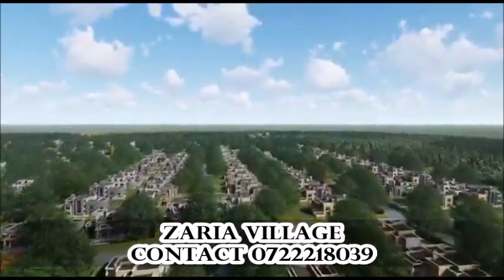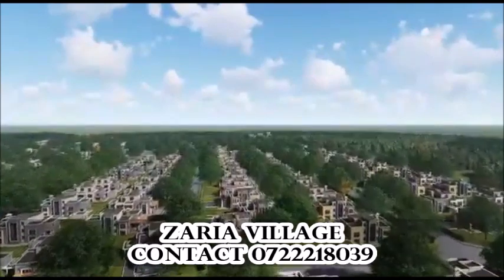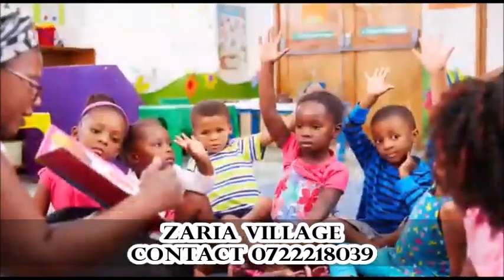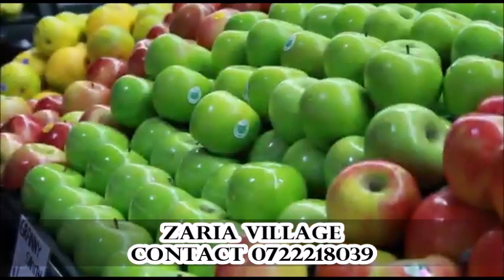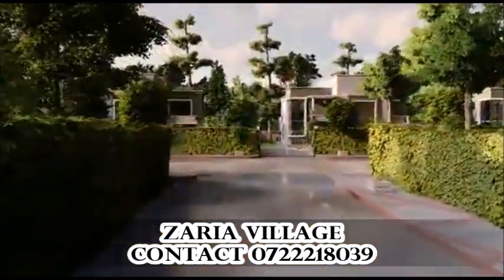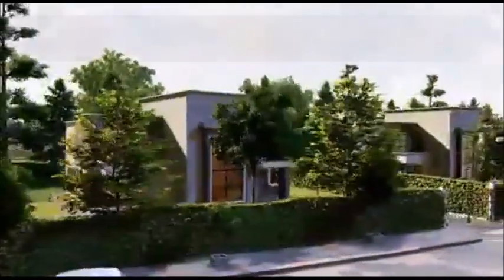The Zarya Village is a private gated community designed to be self-contained with every amenity desired for a home carefully considered. Our intention is to ensure that when you dream it, you get a chance to own it and finally live it.